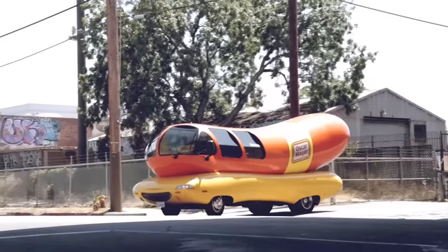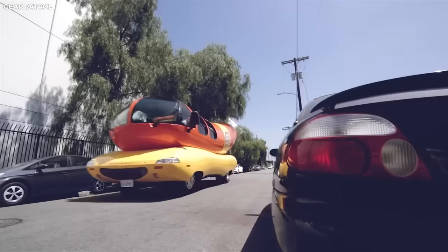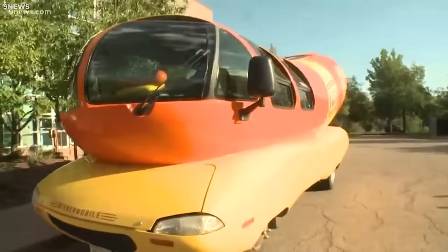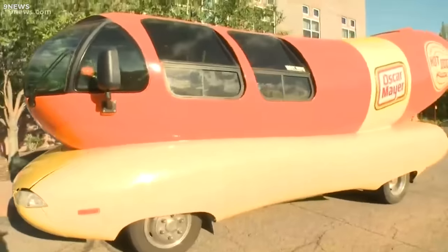The Wienermobile, with its whimsical design and enduring appeal, transcends the realm of advertising. It has etched itself into the cultural fabric, serving as a testament to the power of creative marketing and a symbol of fun and nostalgia.